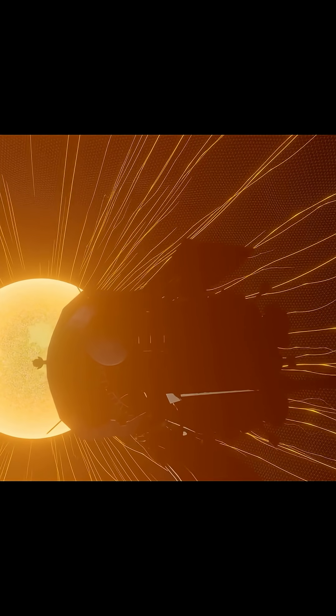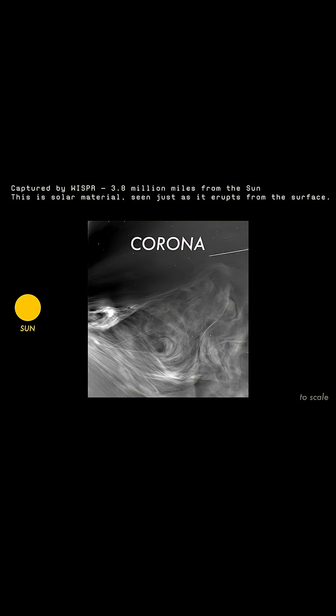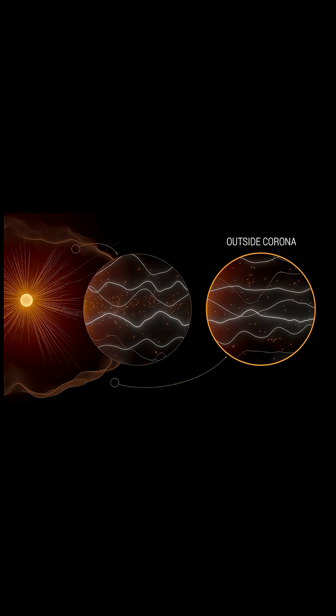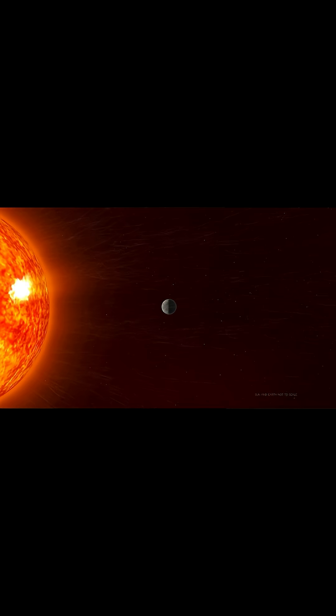But why go so close to the Sun at all? Because flying through the corona lets us directly sample solar wind, measure charged particles, and understand the forces that drive solar storms — the kind that can disrupt satellites and power grids on Earth.